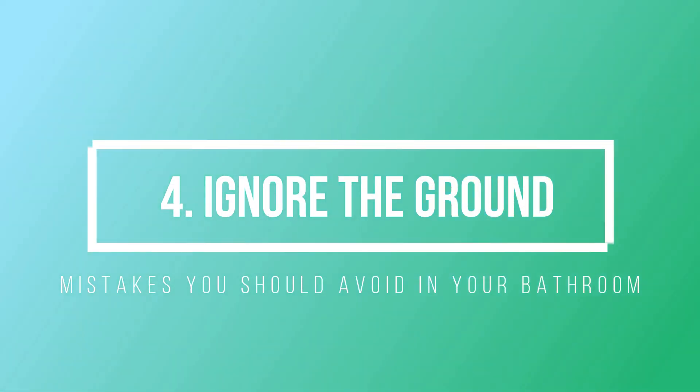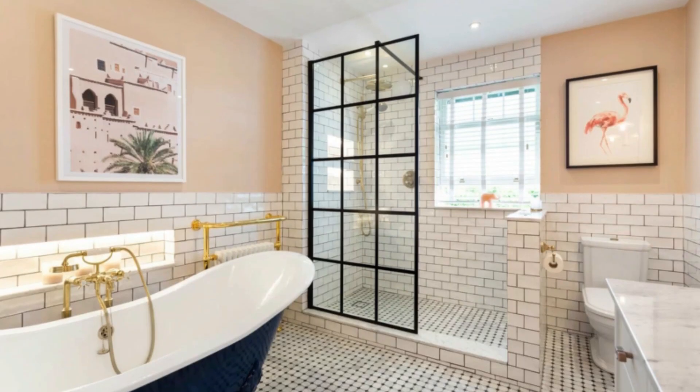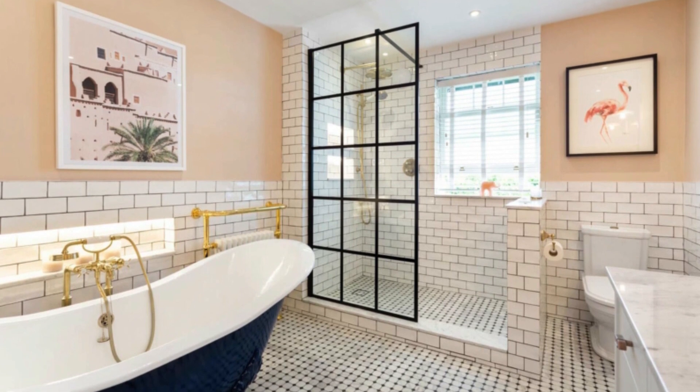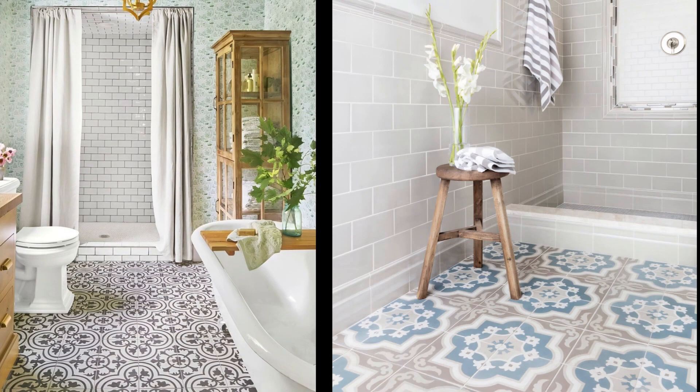Number 4: Don't ignore the floor. The floor can easily become an afterthought, but in reality it is a very suitable point to highlight the design of your bathroom. A special floor can make the difference between a perfect bathroom and one that is amazing. Tiles with a bold and eye-catching pattern will add impact to your bathroom and liven up the space.